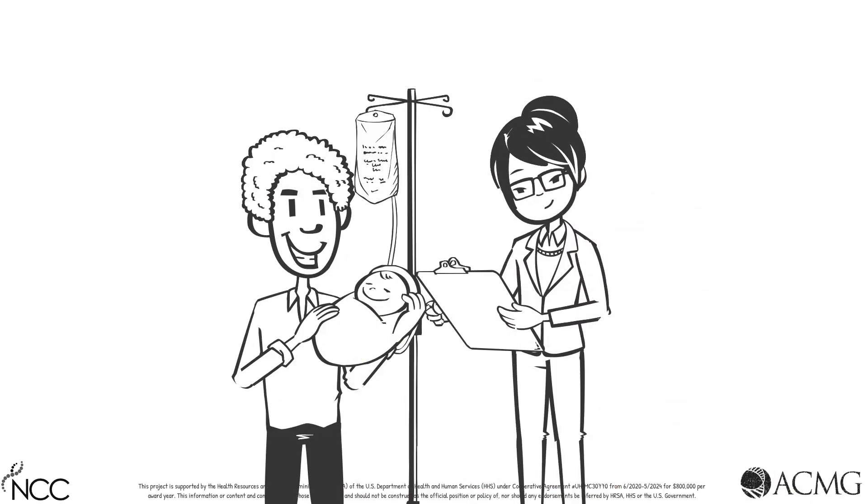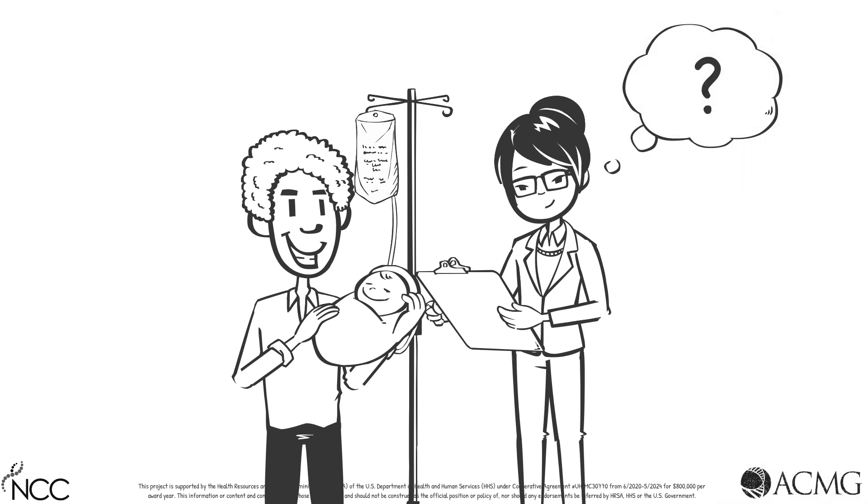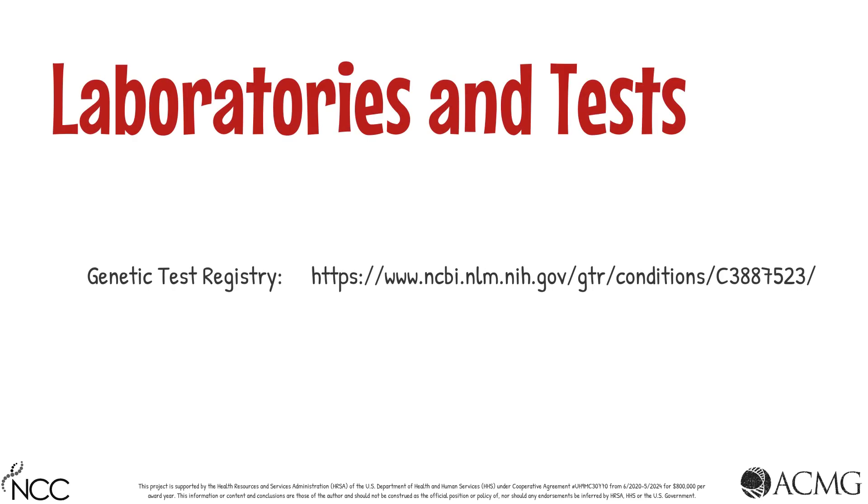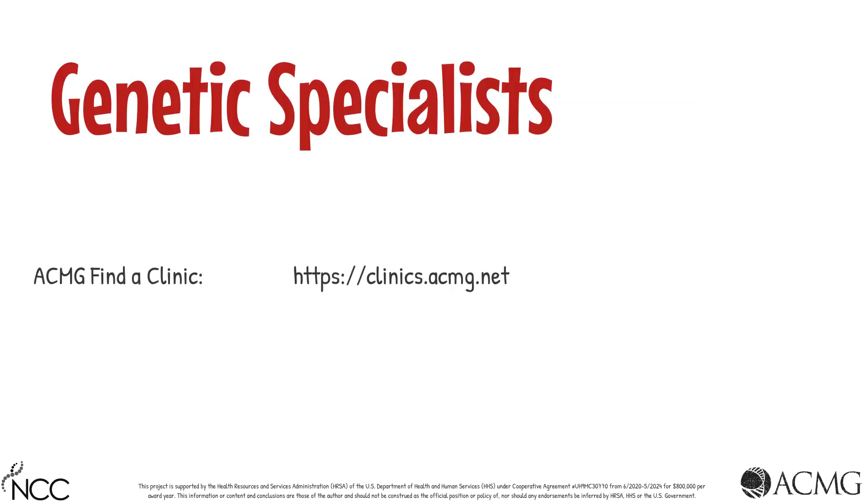As you continue to care for your patient with a positive newborn screen result for VLCAD deficiency, it is likely additional questions and concerns will come up. Here are some resources where you can obtain information on VLCAD deficiency, appropriate laboratories and tests, and genetic specialists.